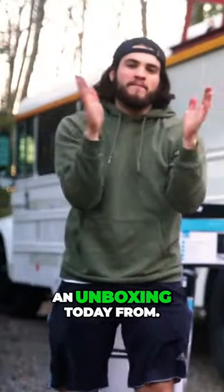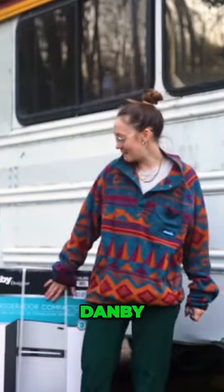Wow! Welcome back to the channel everyone. We're doing an unboxing today from Danby.